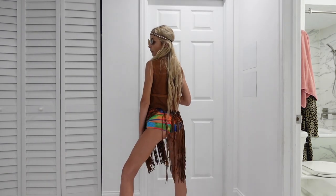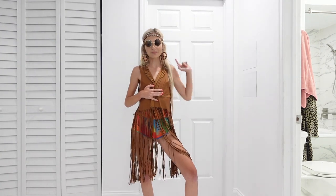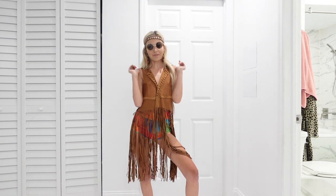I'm probably going to go outside and take a couple of videos and photos in this — I will insert them so you can see them — but I'm obsessed. This is so cute. It's so fun. I love it. A vibe, right?